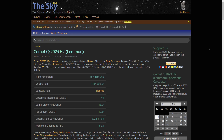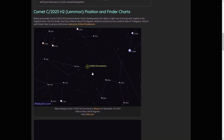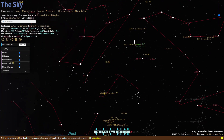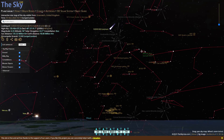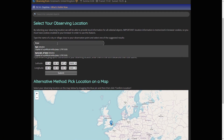The easiest way to find out the current location of the comet is to visit this website. After following the link in the description and scrolling down, you can click on the online planetarium which will show you the location of the comet. Just put in your location and you can see where the comet is depending on the time of day.